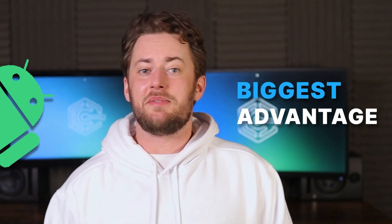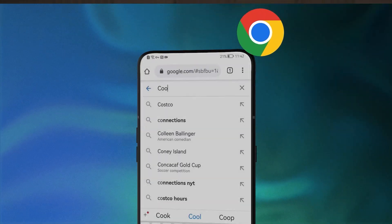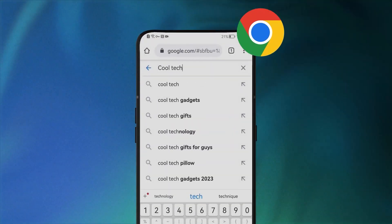Look, Android's biggest advantage is making your apps work for you. And believe me, when it comes to the best browser for Android, you can do so much better than Google Chrome.